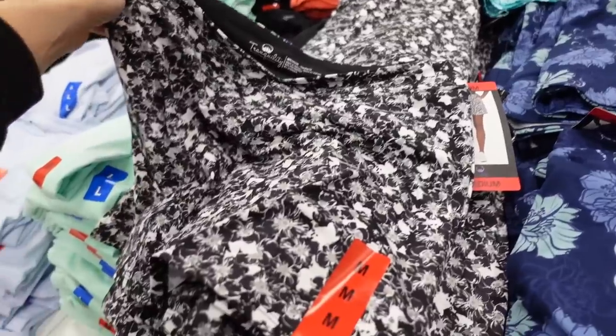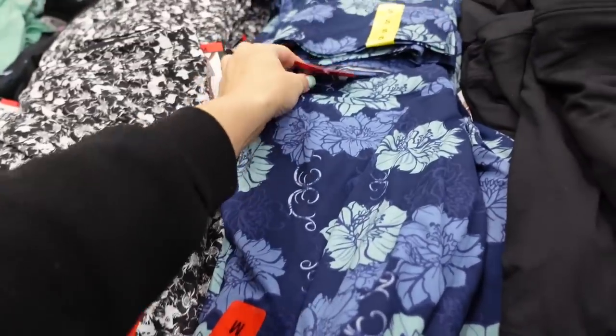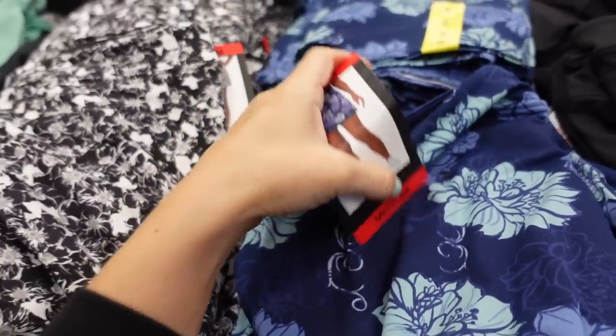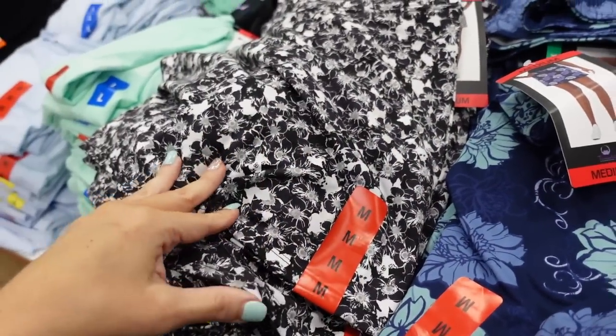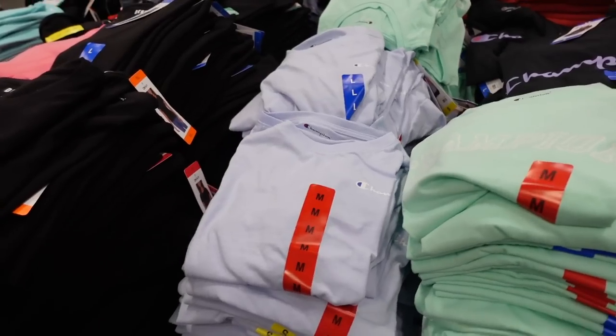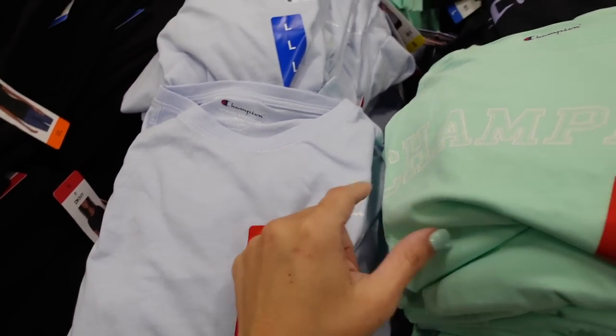New bike shorts or skort from Colorado Clothing — the print looks new. In blue floral, black floral, and solid black. They're $9.99.